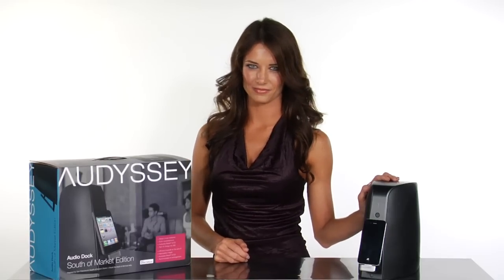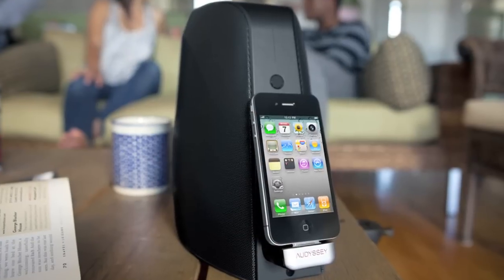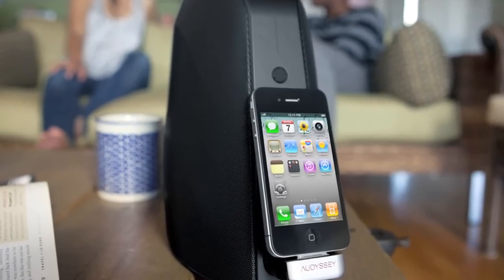Hey Rotokate guys, it's Amanda, and I'm here to tell you about the Odyssey South of Market Audio Dock today. With the Odyssey South of Market Audio Dock, you'll have an iPod dock, speakerphone, and high quality speakers combined into one sleek and sexy design that takes up very little space while providing you with very big sound.